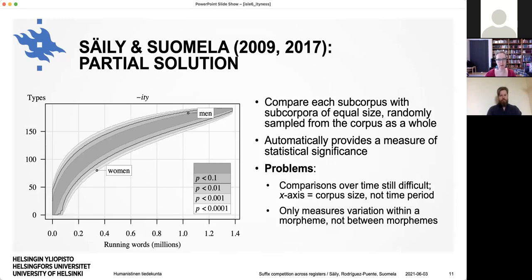What we do is compare each actual subcorpus with subcorpora of equal size randomly sampled from the corpus as a whole. We randomly sample texts until we reach a similar size and repeat this a large number of times — around a million times — using a computer program. This is called permutation testing, which automatically provides a measure of statistical significance. The different shades of gray indicate what proportion of randomly composed subcorpora have a given number of -ity types. For women, they fall in the area where only 0.1% of random subcorpora have an equally low number of types, giving a p-value of 0.001.